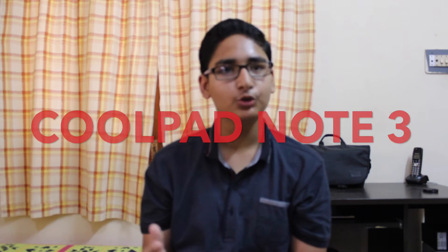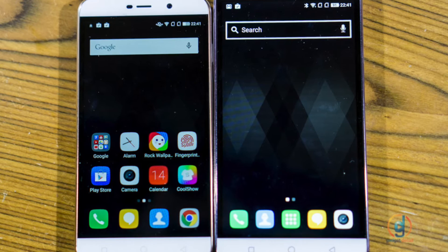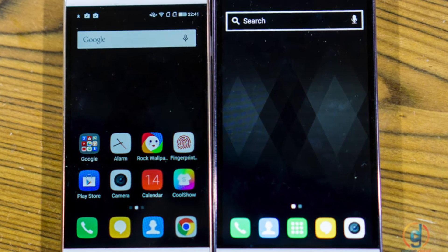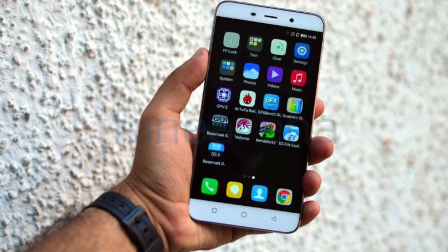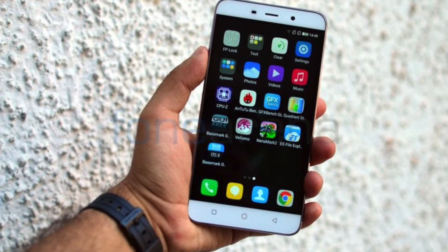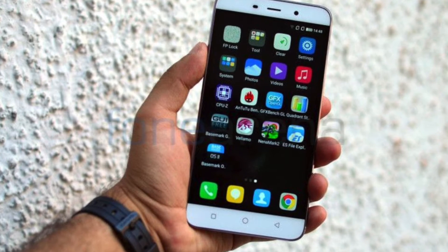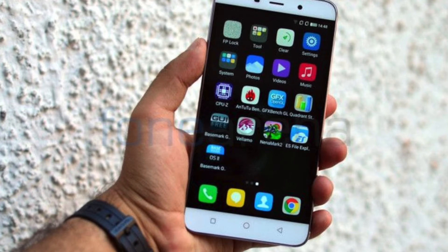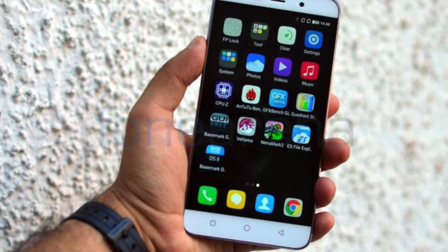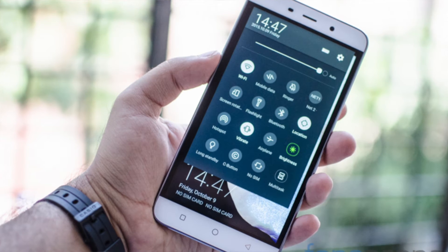At number 5 there is the Coolpad Note 3 Live and Coolpad Note 3 Plus — that's the best smartphone at a very low price, so if your budget is very low you can choose this smartphone. There are only two significant changes between the Coolpad Note 3 and Note 3 Plus. The latter costs a little bit more and has a Full HD screen compared to the 720x1280 pixel resolution. One other slight difference is that the Note 3 Plus supports Coolpad's refresh logo, but this does not matter at all in the larger scheme of things.